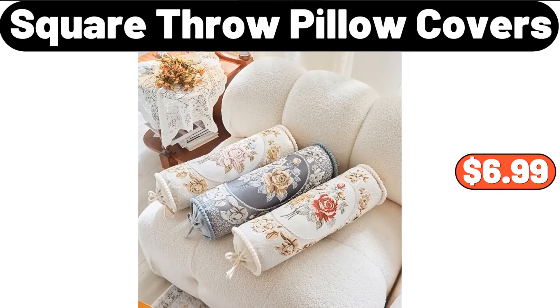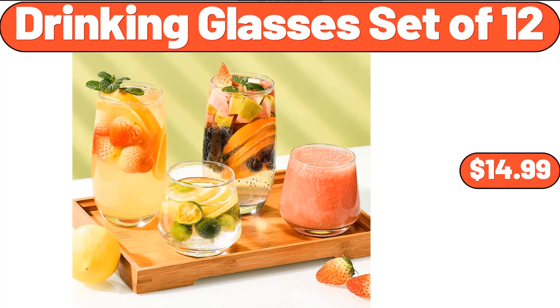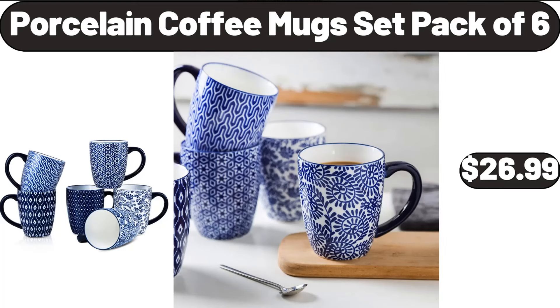Square Throw Pillow Covers, $6.99. Drinking Glasses, Set of 12, $14.99. Porcelain Coffee Mug Set, Pack of 6, $26.99.